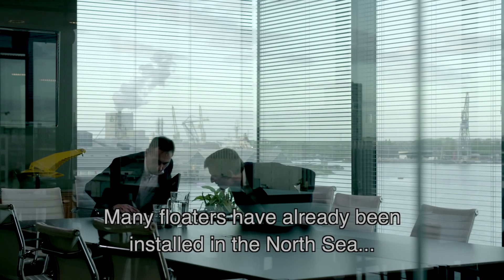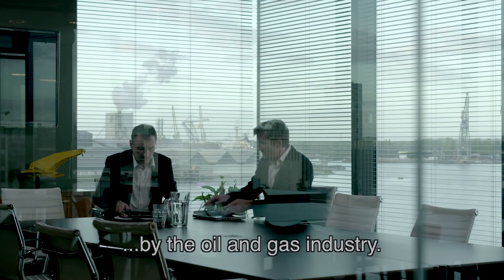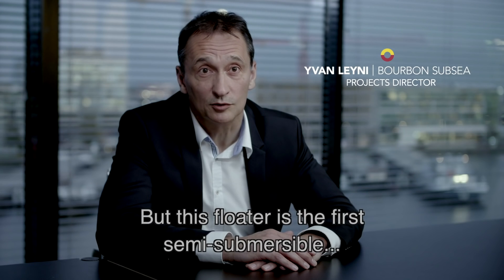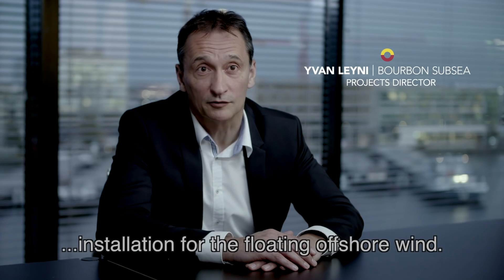Many floaters have already been installed in the North Sea by the oil and gas industry, but this floater is the first semi-submersible installed for floating offshore wind.